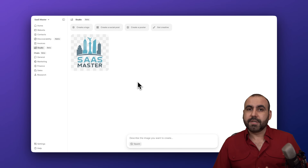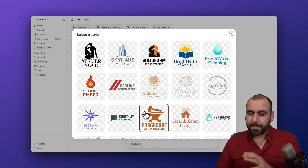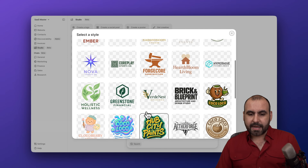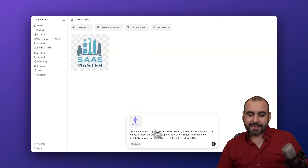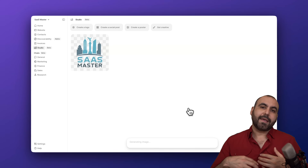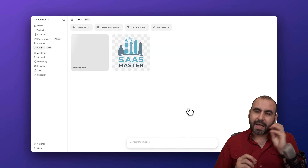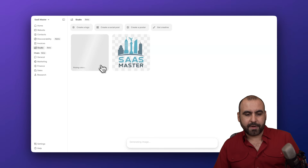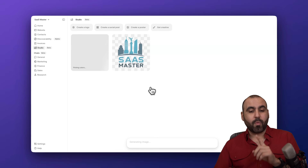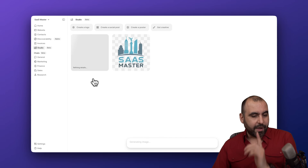The Studio is like extra features available on Durable to take advantage of. For example, if you need to create a logo, you can create one right here — select a style you like and AI will take care of the rest to give you a head start. You can go with the generated result or provide your own ideas for style, colors, and brand name details, and it generates the logo for you.